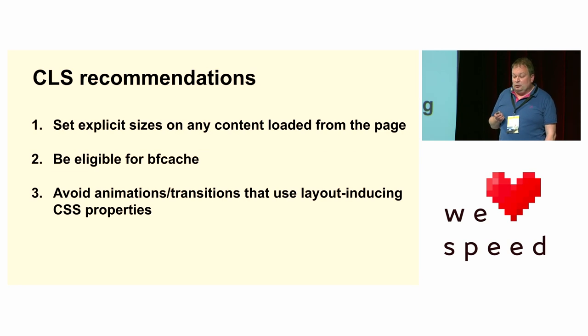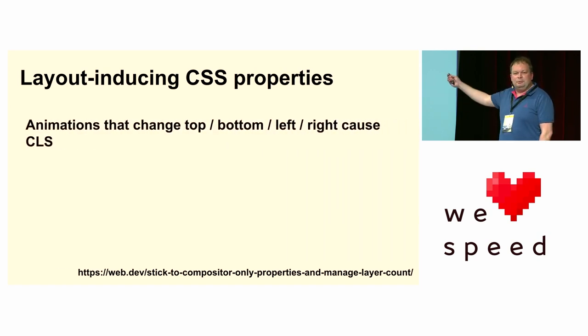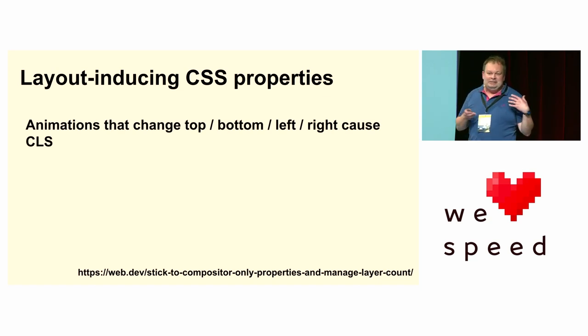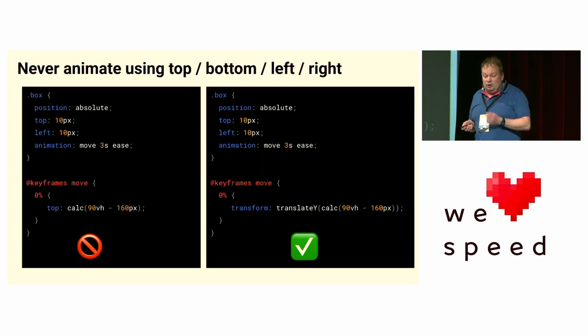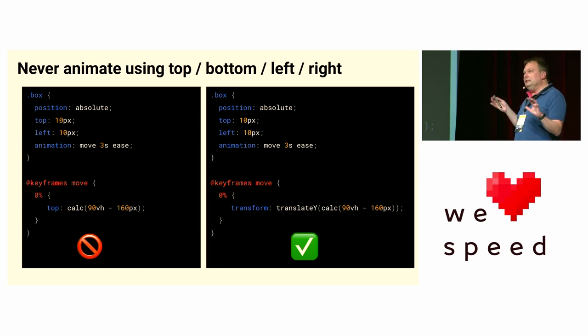Next: avoid animations and transitions that use layer-inducing CSS properties. We love animations — and that's pretty impressive. But if you animate by changing your top, bottom, left, or right CSS property, that counts as CLS — even if it's outside the normal document flow, even if it's position fixed. The document still has to be re-rendered and recalculated. There's often an easy fix: the code on the left animates 'top', the code on the right uses 'transform: translate'. They have the exact same visual effect, except the code on the right is much more performant and does not count for CLS. It happens on the compositor layer, so it doesn't need to go to the main thread or recalculate the whole layout.